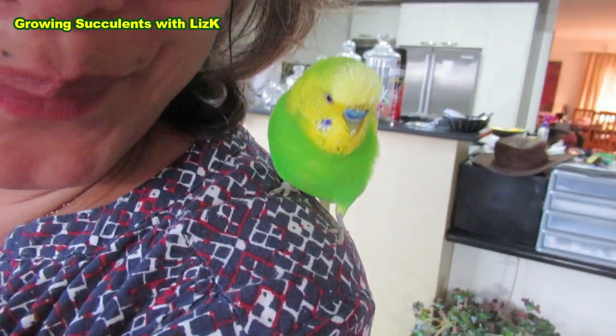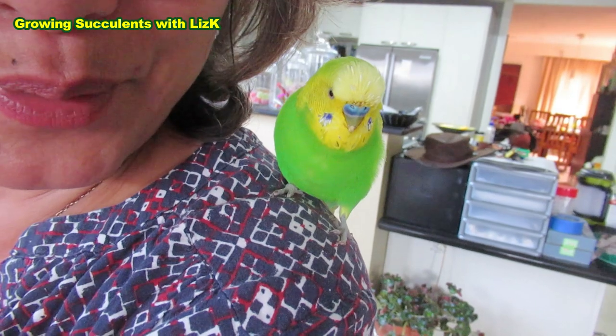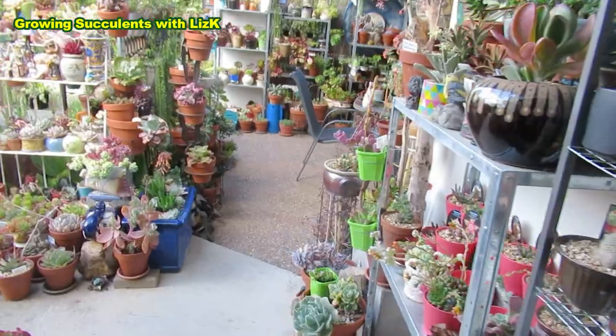I got a messy boy. Oh, you're a messy boy. I know you're a messy boy. You don't like it. Okay, fine. Okie dokes.